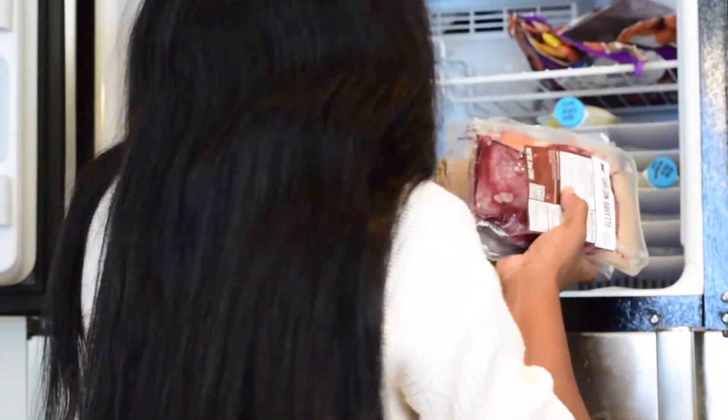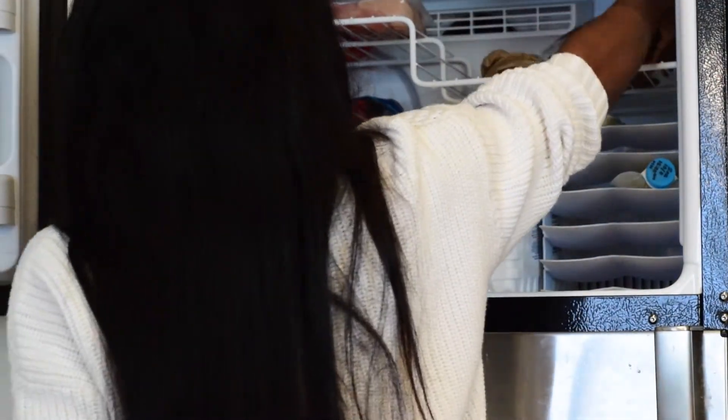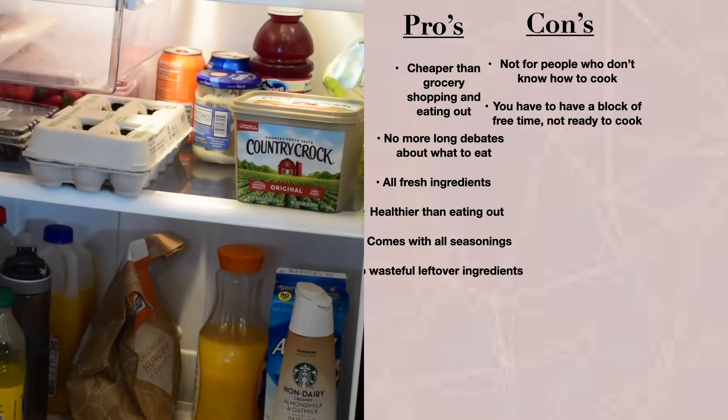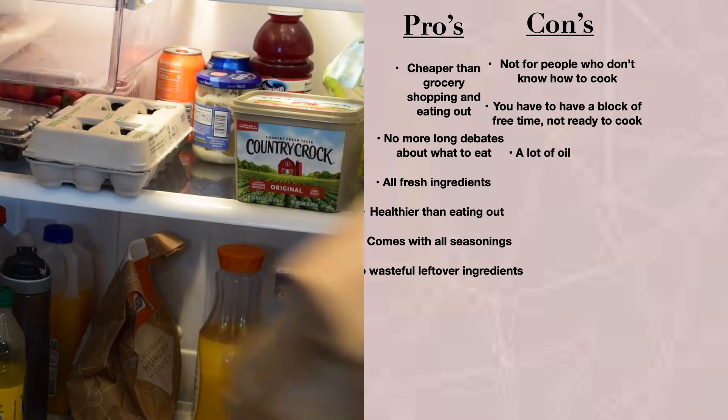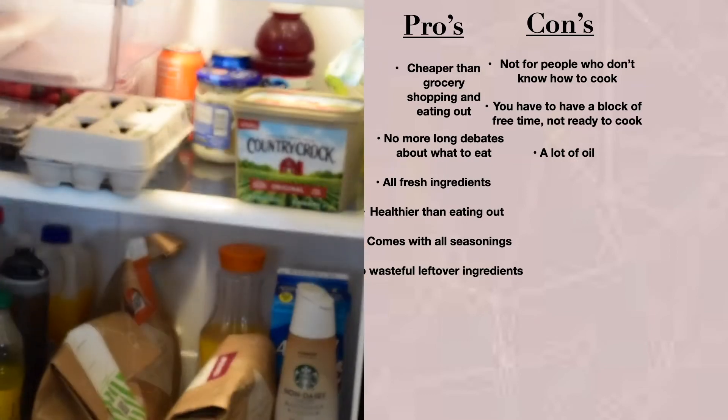The cons are that it's not for people who don't know how to cook, and you do need a clear block of time for prep and cooking. So if you are a single mom or anything like that, baby needs to be asleep — just like anything you need to get done.